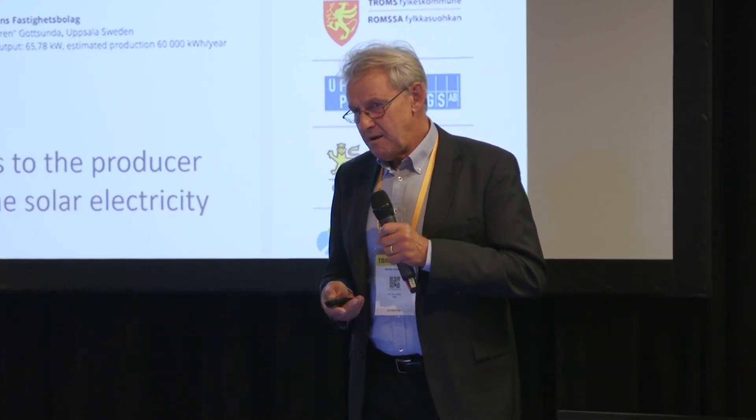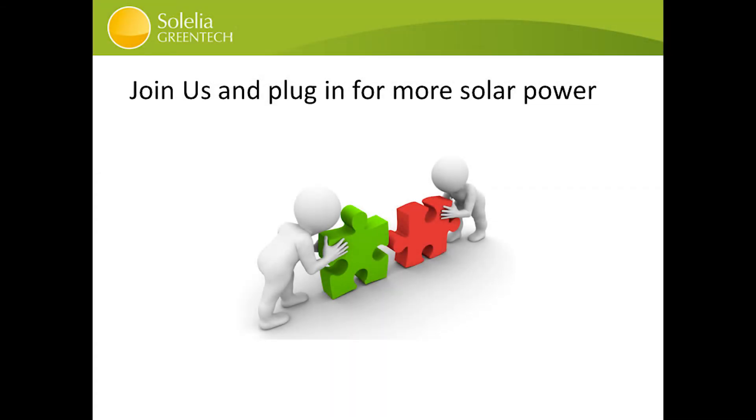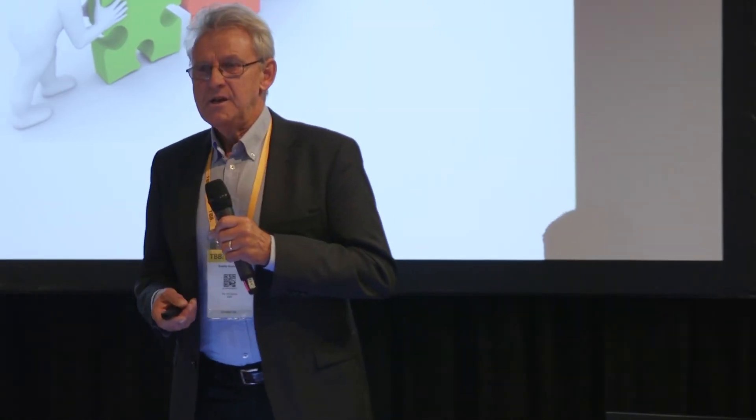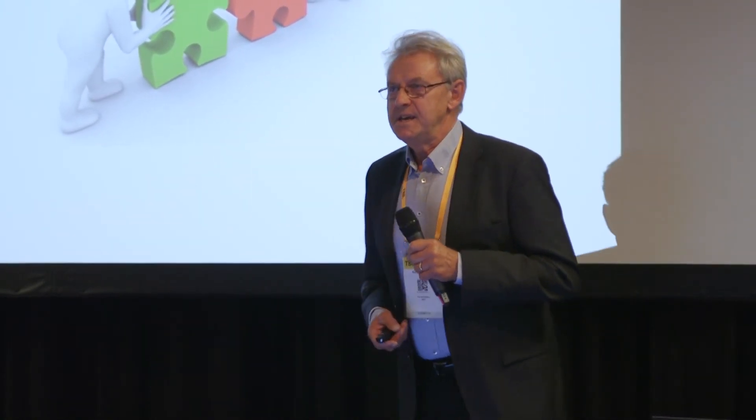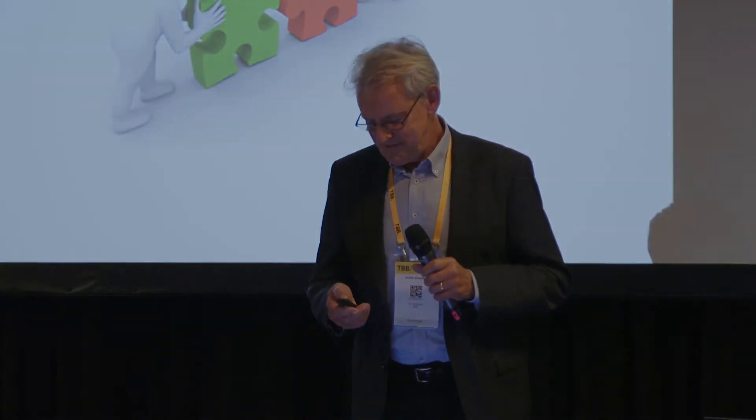But we are too small. We need you to join us — to plug in for more solar power. So please come to our booth, D24, and we can talk about it. You're welcome. Thank you.